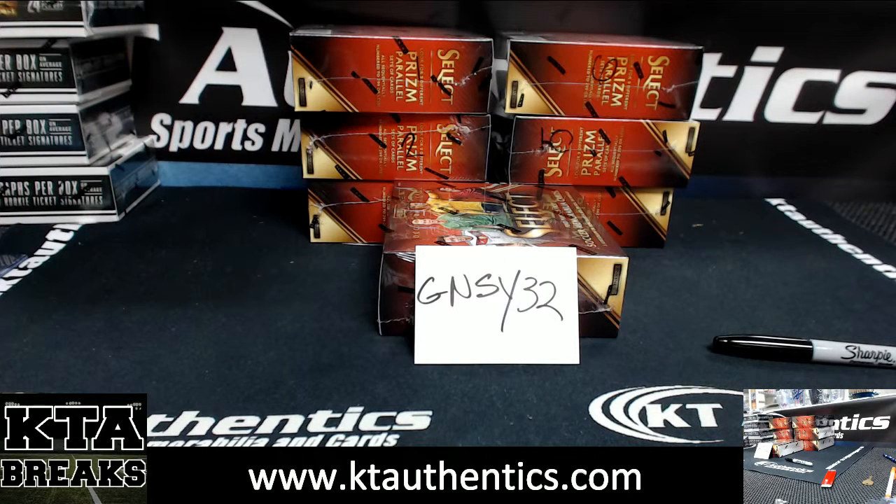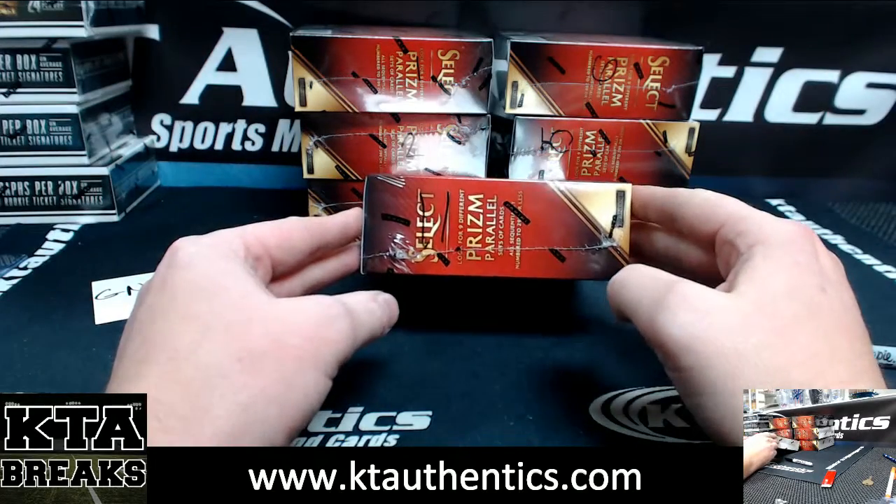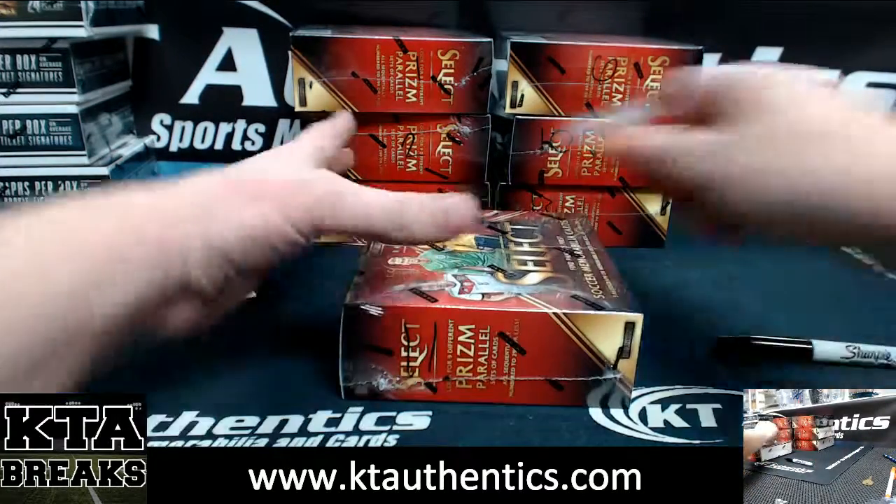Alright, Jay Woods here at KT Authentic Sports Memorabilia and Cards. We're going to do another box of 2015-16 Select Soccer for GNSY32. Consensus box 11, hopefully this is a great box.